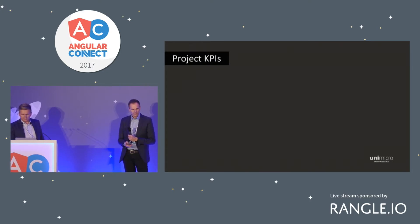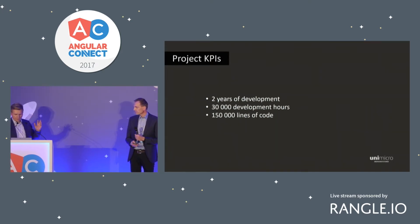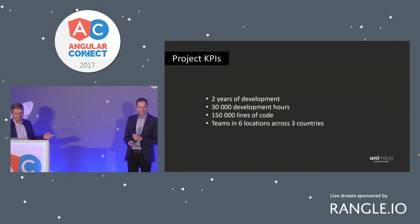Just showing some numbers on the project so you understand the context and complexity. It's two years of development, 30,000 development hours, a whole lot of code, and six locations across three different countries.